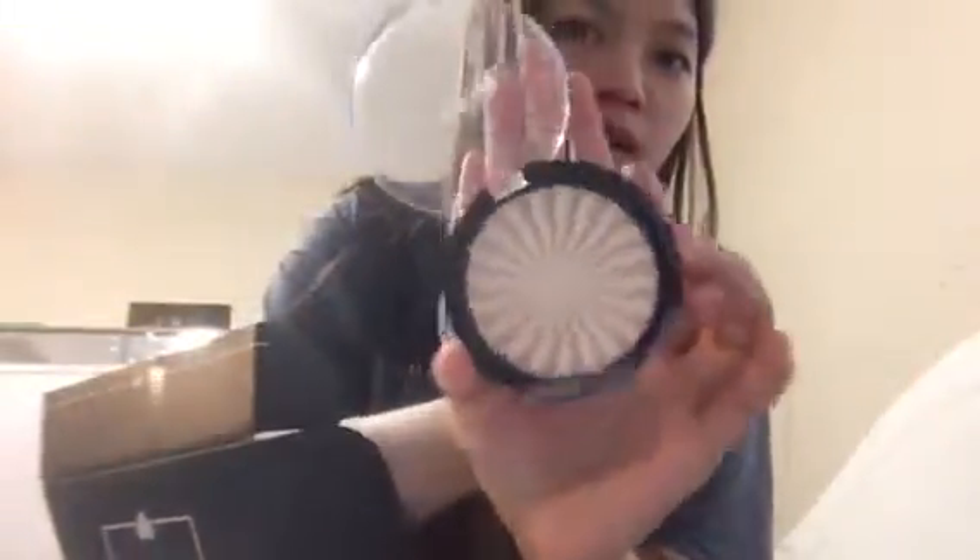The next item is from Ofra Cosmetics — the highlighter in the shade Rodeo Drive. It seems like it shattered a little bit, but hopefully it's still intact in the package. It shattered a little bit, but this is how it looks like.